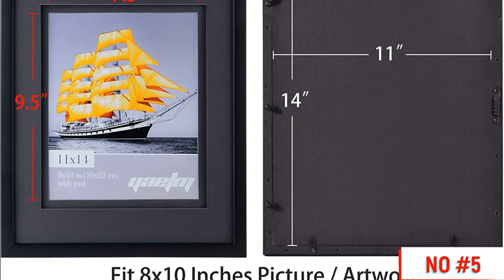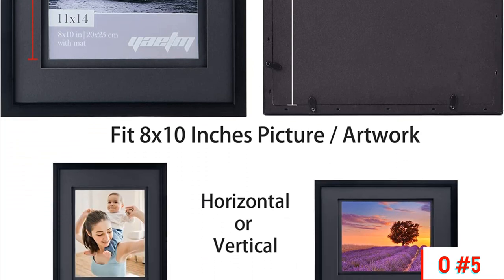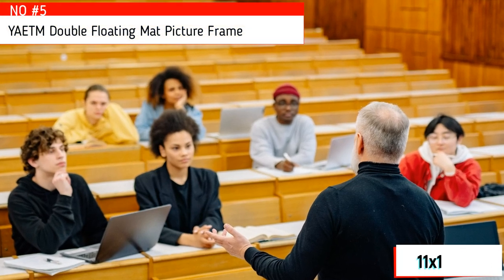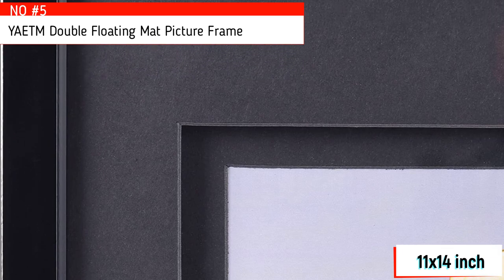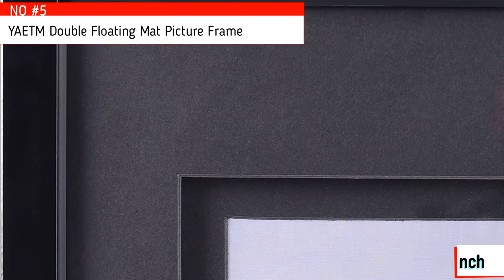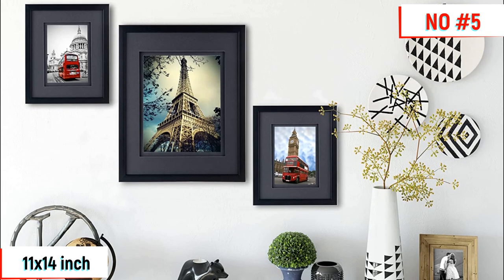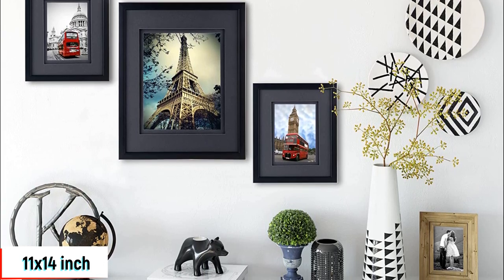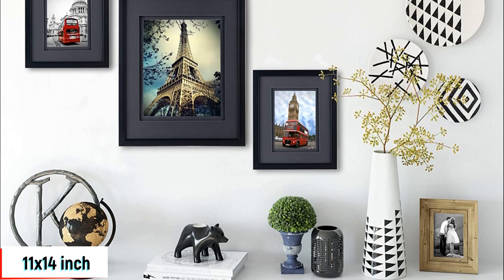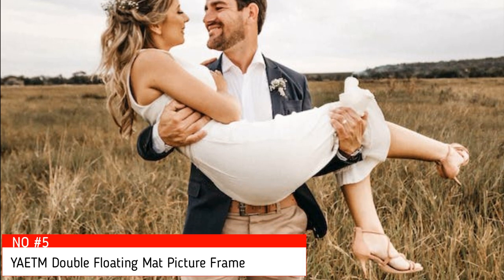Number 5: YATM 11x14 Double Floating Matte Picture Frame Set of Two. It adds more depth to your art or image by creating a shadow effect with its distinct double matte feature. Perfect to show your cherished memories with family or friends and decorate your home, office, coffee shop, or art gallery. It features elegant and classic black flat molding with perfect joint corners, and polished high-definition real glass gives a clear view of your photo while protecting your valuable artwork from dust and scratches. The frame is a two-pack black 11x14-inch wall gallery photo frame with a floating double black matte opening for text and photo.